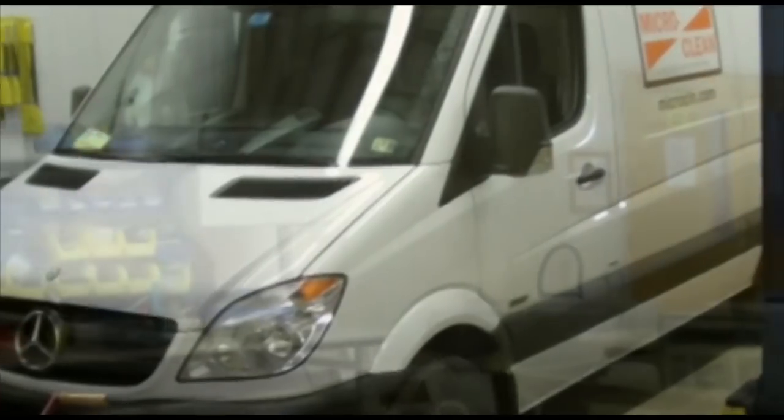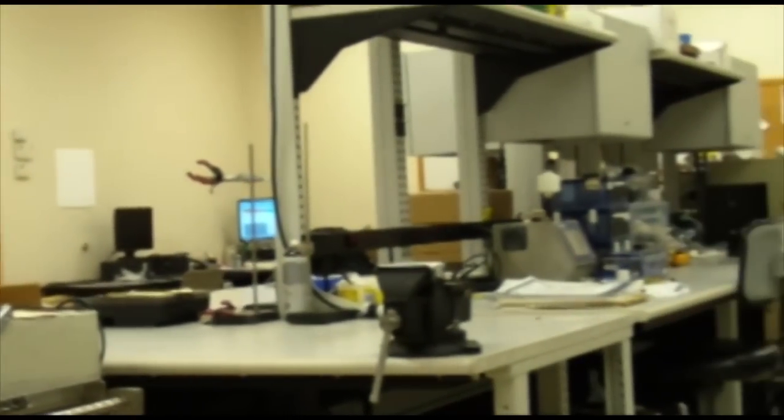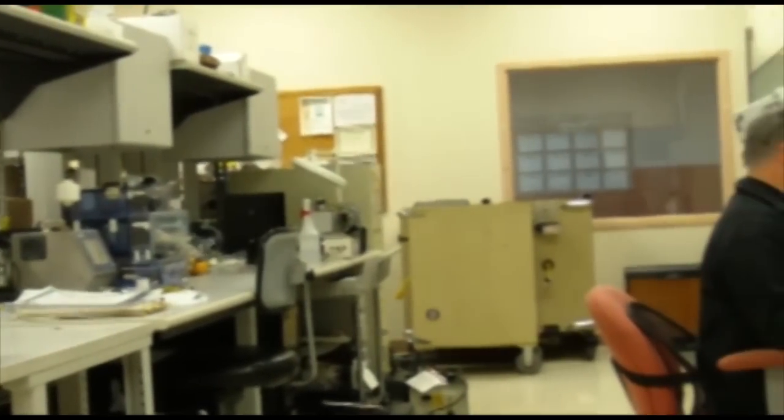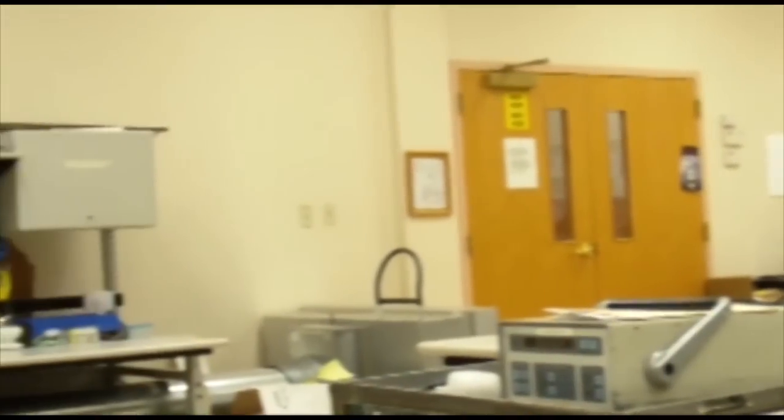As you can imagine, equipment is always coming in and out of our facility. We make sure that any tools or devices that our technicians utilize are fully functional and NIST traceably calibrated in our calibration laboratory at MicroClean. Our laboratory uses the latest testing procedures to ensure that the test equipment used in our critical environment performs accurately, properly, and reliably in the field.